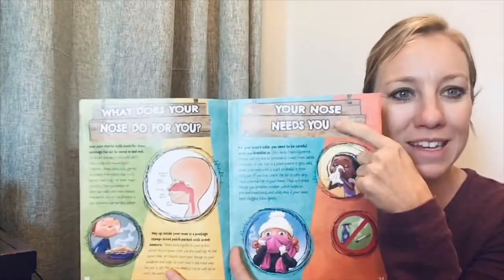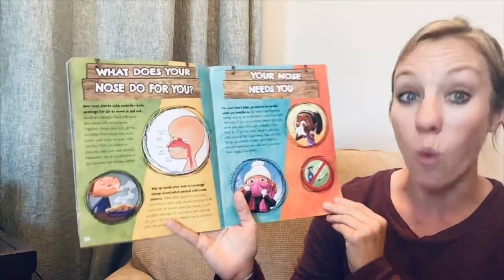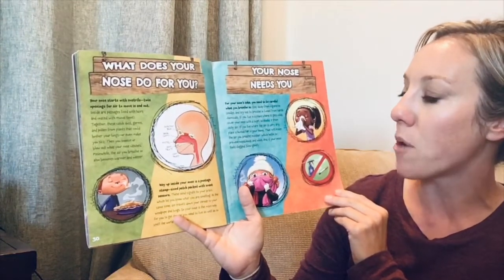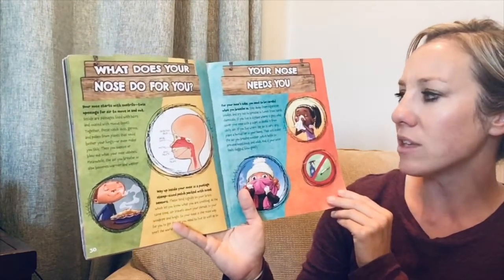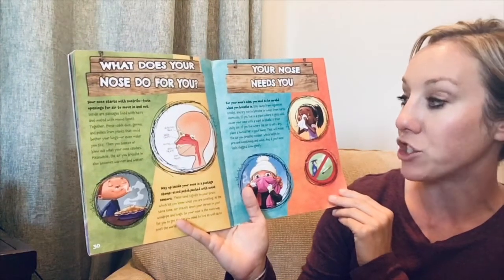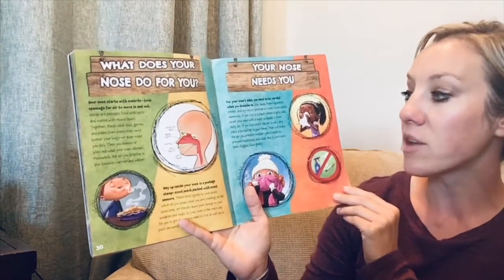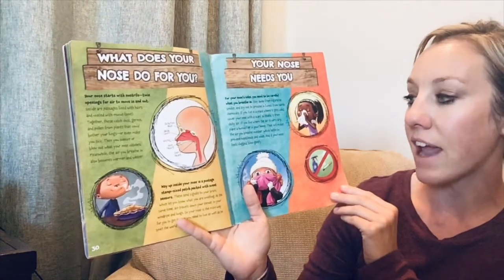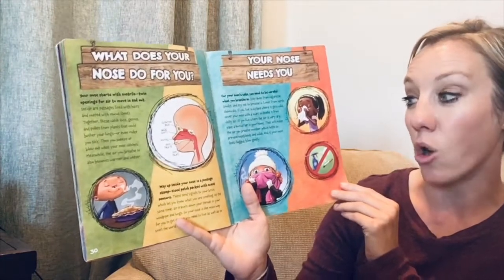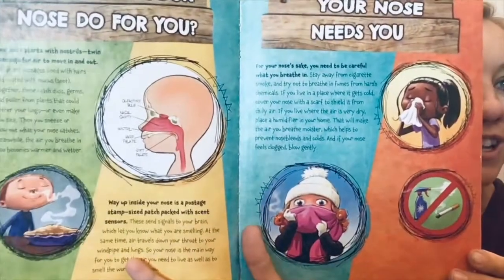Your nose needs you! For your nose's sake, be careful what you breathe — stay away from cigarette smoke and try not to breathe in fumes from harsh chemicals. If you live somewhere cold, cover your nose with a scarf to shield it from the chilly air. If the air is very dry, place a humidifier in your home to make the air more moist, which helps prevent nosebleeds and colds. And if your nose feels clogged, blow gently.